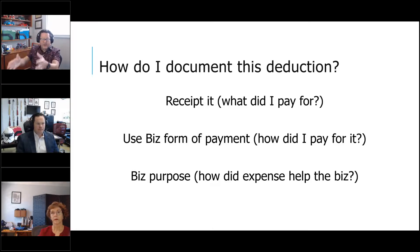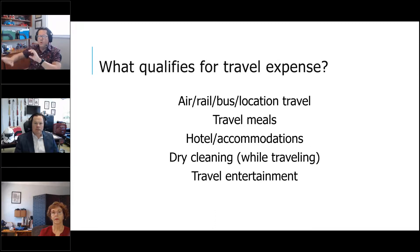The same documentation requirements apply as with meals and entertainment: get a receipt, use a business form of payment, and establish a business purpose — how did this business travel benefit the business? The purpose could be visiting a vendor, negotiating a better deal, meeting a client, or attending a conference. All of those make the travel deductible. As soon as you do all three things — receipt, business payment, business purpose — your airfare, hotel, and all travel-related expenses become deductible.